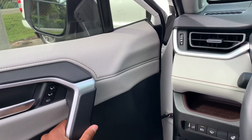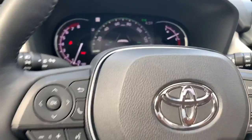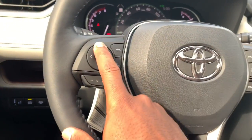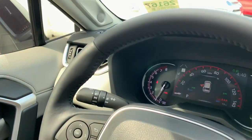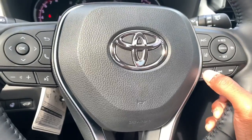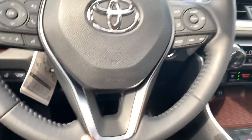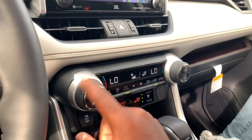The RAV4 rides on the TNGA platform. The door has a nice solid sound to it. There is a leather-wrapped steering wheel with black contrasting stitching. You have your turn signal stalk, wiper stalk, and controls to cycle through lane keep assist. It has blind spot monitoring, volume controls, voice command, cruise control settings, forward collision warning, and lane departure. This is the same steering wheel from the Camry with a three-spoke design — not a flat-bottom wheel.